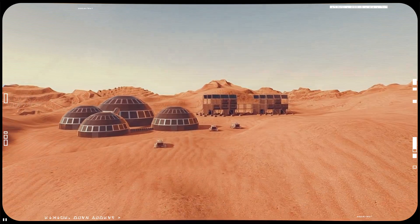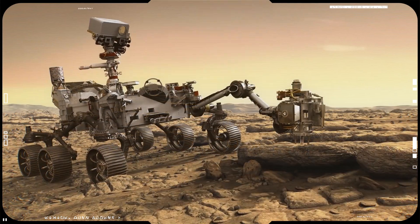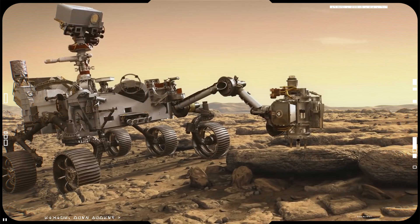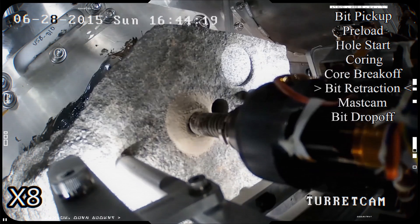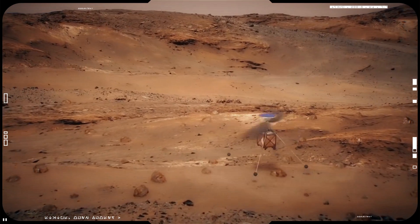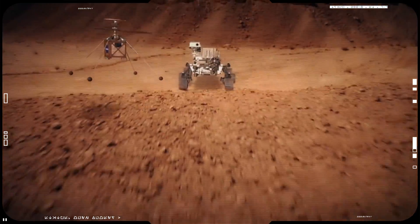The Perseverance rover will collect and cache promising samples for eventual return to Earth, search for signs of past microbial life, characterize the planet's climate and geology, and for the first time ever, an aircraft called Mars Helicopter Scout is going to fly on another planet.